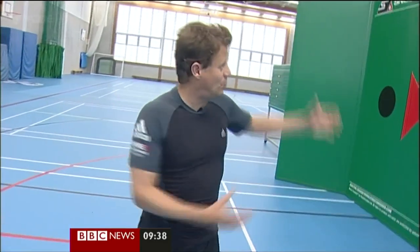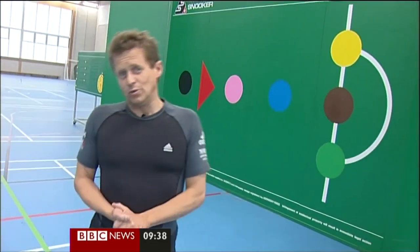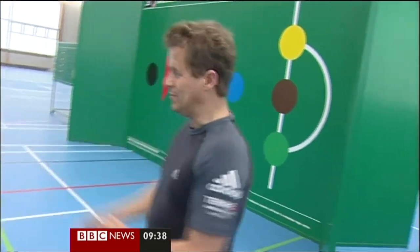Well, this is the answer. Make the snooker table bigger, put it on its side, get rid of the snooker balls and the cues, and use footballs and basketballs instead.